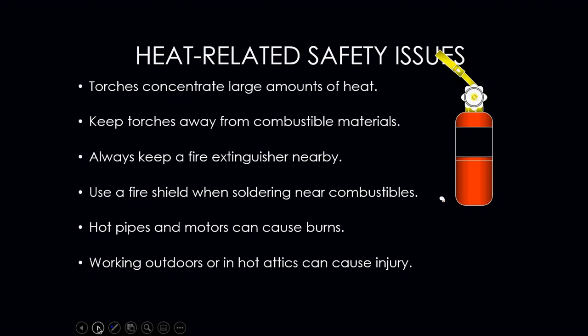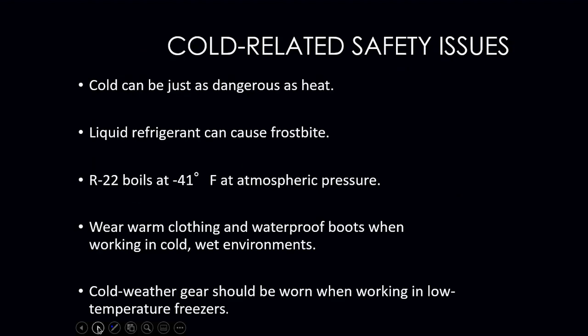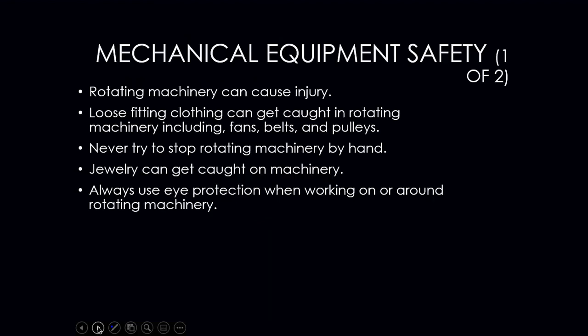Hot pipes and motors can also cause burns, so be careful around them. Working outdoors or in hot attics can cause heat-related injuries, so stay hydrated and wear proper clothing. Cold-related injuries can be just as dangerous — liquid refrigerant on your hands can cause frostbite. R22 boils at negative 41 degrees, and contact with it can cause frostbite. When working in cold environments, wear warm clothing and waterproof boots. Cold-temperature gear should be worn when working in low-temperature freezers below zero.